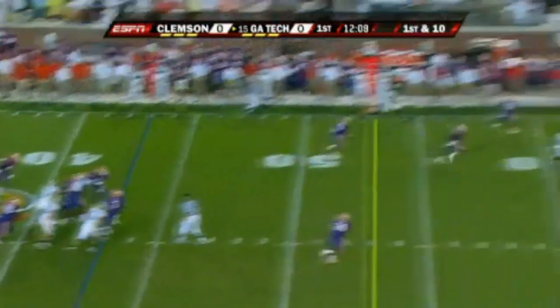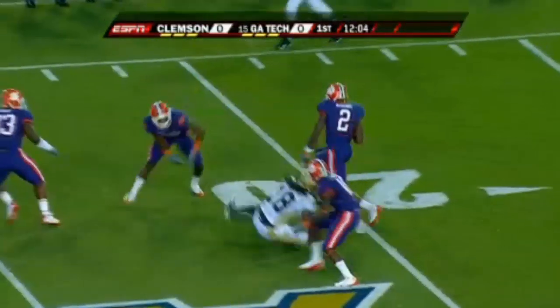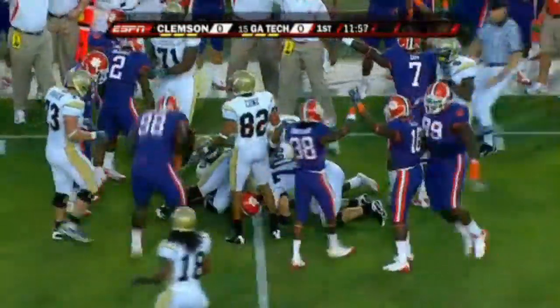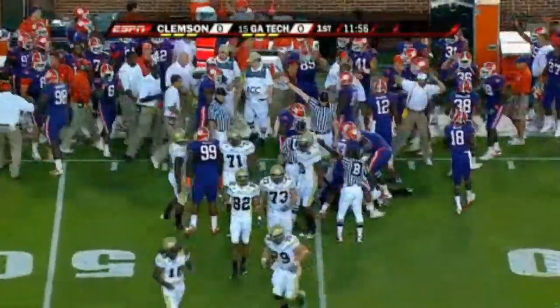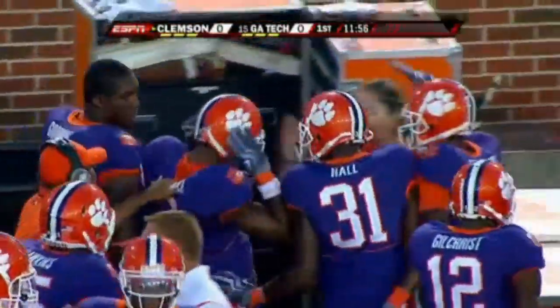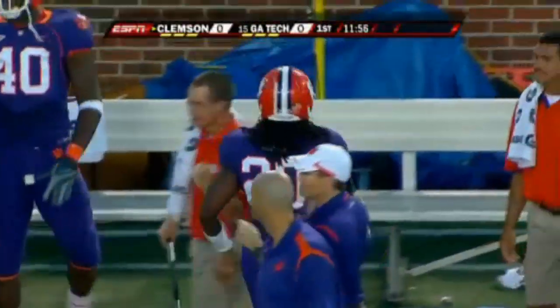The Jackets take over and on first down Nesbitt looks for Bebe Thomas downfield, and it's intercepted by DeAndre McDaniel. McDaniel loses the football — now a scrum at the 45 — and Clemson gets it back. Johnson goes up top on first down; McDaniel, his second interception on the young season, fumbled, and Brandon May the linebacker got it.